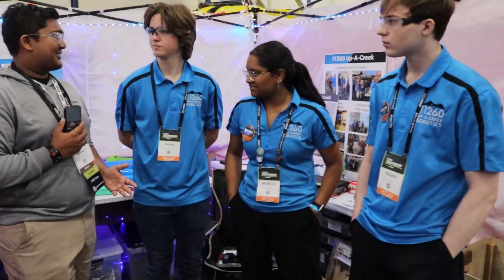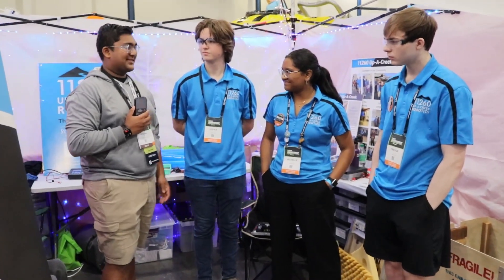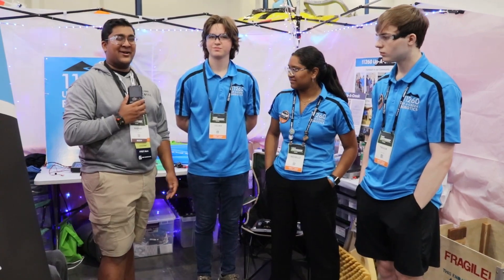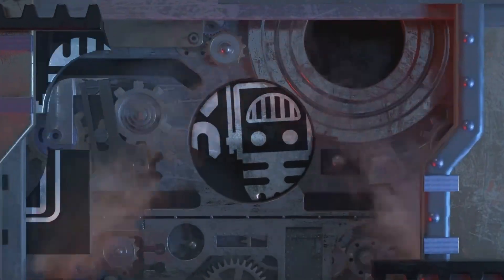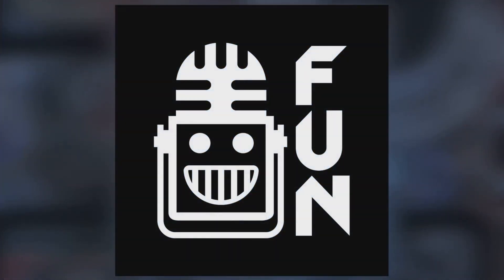So Upper Creek, thank you so much — this has been a fantastic interview. You guys always build and program such amazing robots and this year is definitely no exception. Reporting for First Updates Now, I'm Abbas and with me today was Team 11260 Upper Creek Robotics.